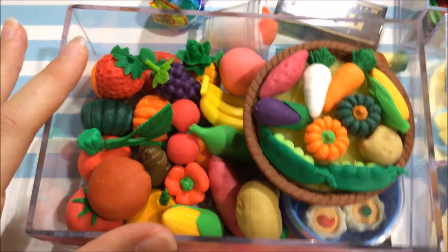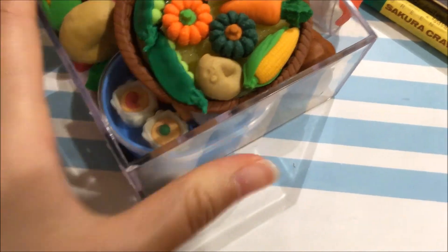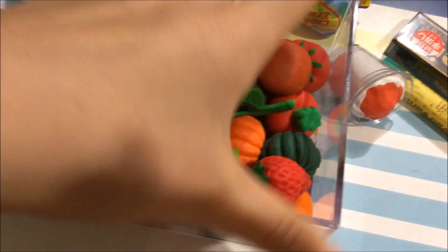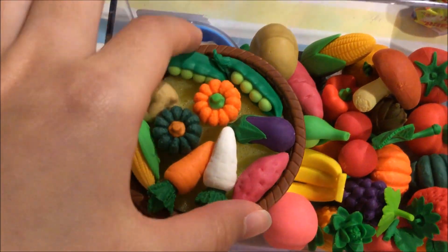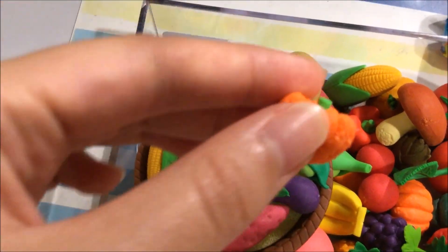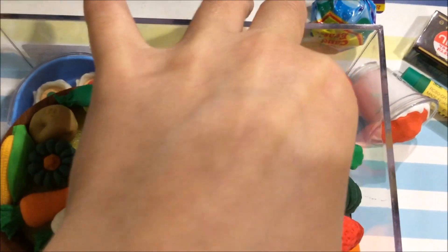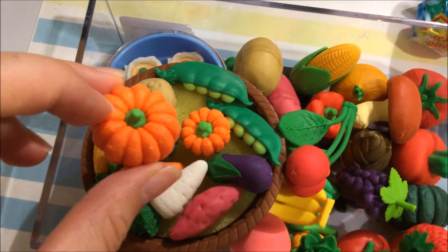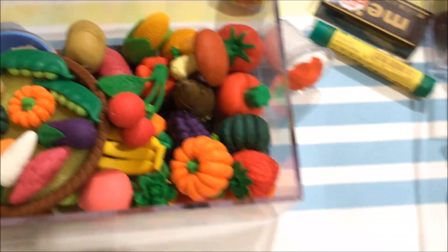Moving on to the fruits and veggies — I'm going to give you guys a quick flip of the box just to show you all the variety. I've got a lot of red and orangey colored fruits and veggies. I've also got a separate basket of veggies and the cool thing is that the basket itself is made of eraser. These erasers are absolutely tiny and adorable compared to the bigger ones — you can definitely see the size difference between the regular-sized pumpkin and the small one.